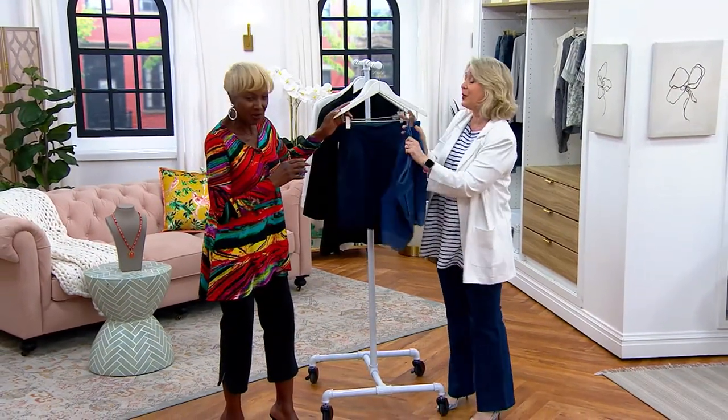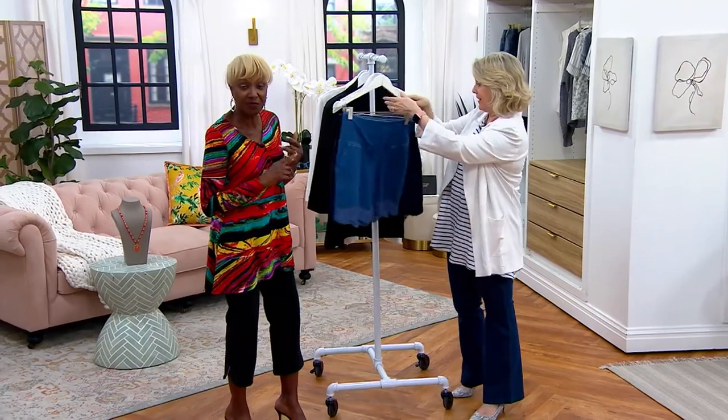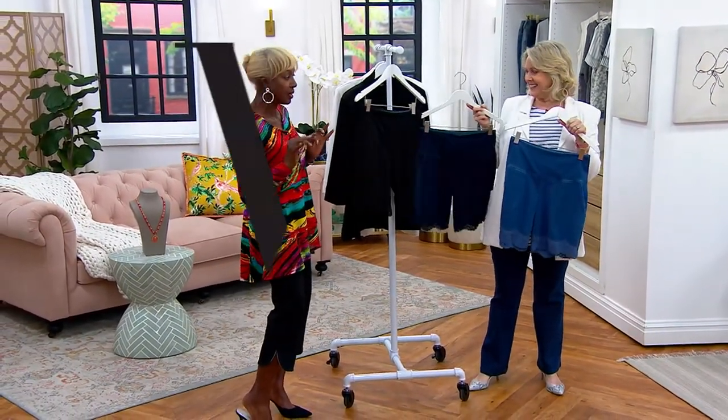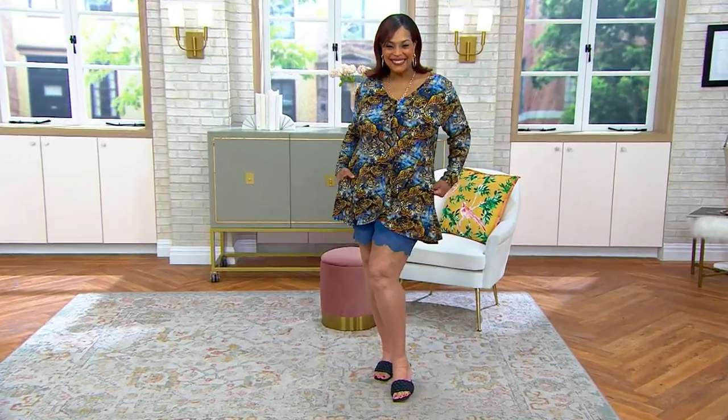It hits at just the perfect spot — the perfect denim short. Put it on with flip-flops, sneakers, or going out to dinner pop a little wedge or heel on. So sexy and flattering — cute, cute, cute.